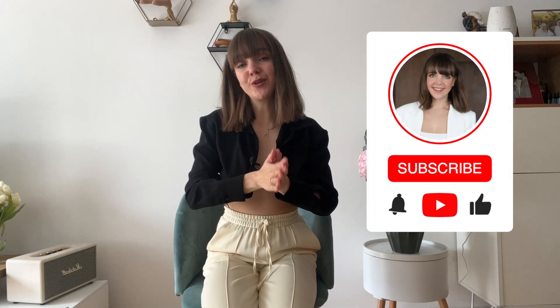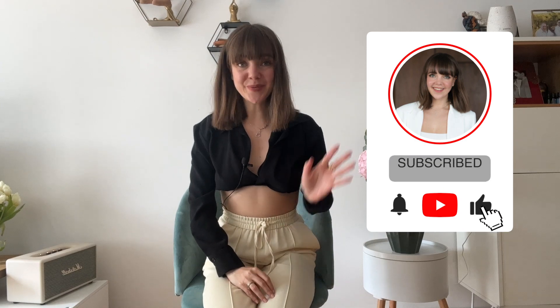That was it! Write me in the comments which outfit and which piece you liked the most. Subscribe to my channel if you are new, and I will see you in my next video. Bye bye!